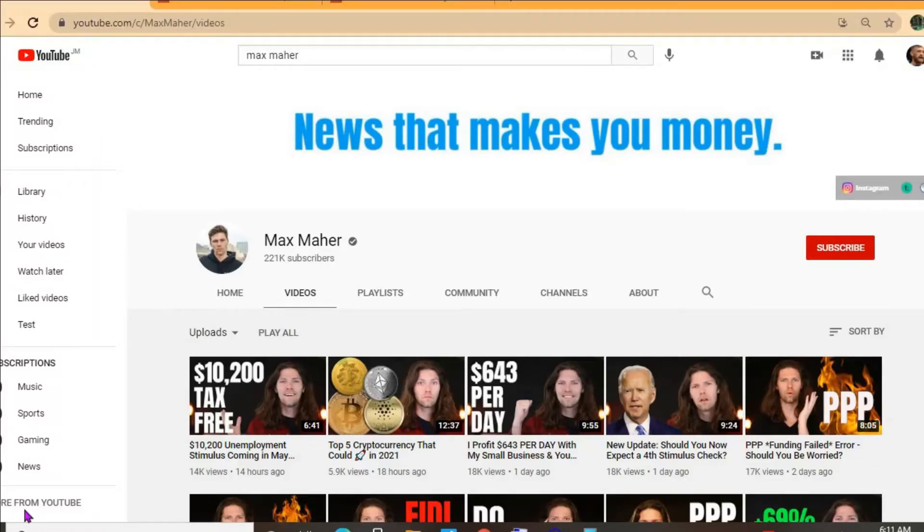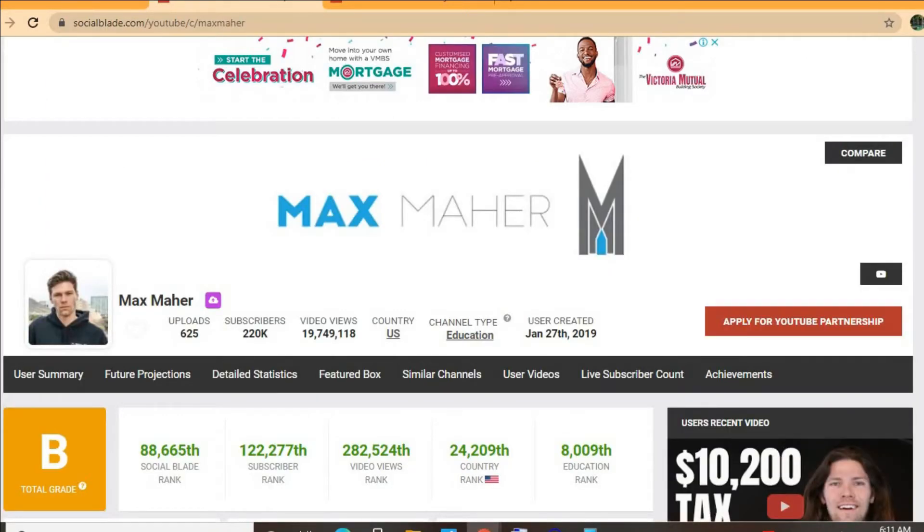Hello everyone, hope everybody is in the best of health. In this video we'll be estimating how much the YouTube channel Max Mayor makes. To get some statistics on his channel we'll be using Social Blade. Thus far he has uploaded 625 videos and has a total subscriber count of 220,000.